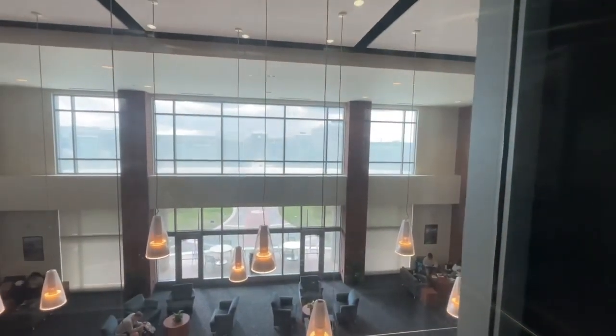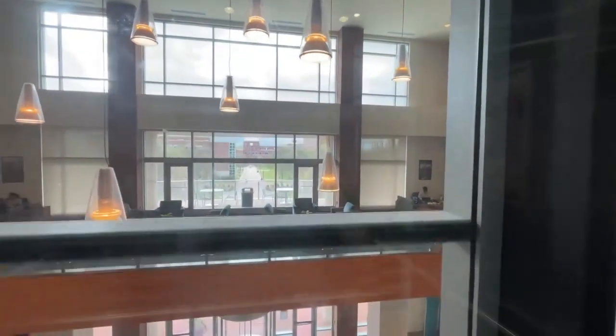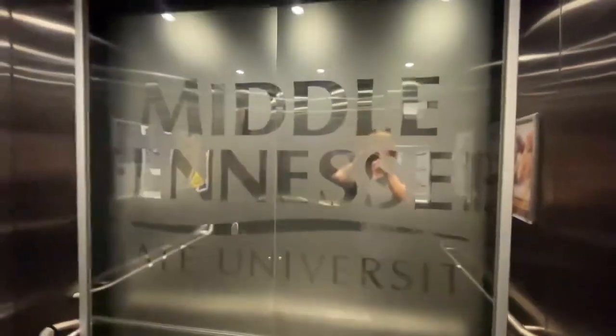See that wooden ceiling. Now back down to one. You can see the College of Education and the Aerospace building. There's the Middle Tennessee State University sign and six lights on the ceiling.